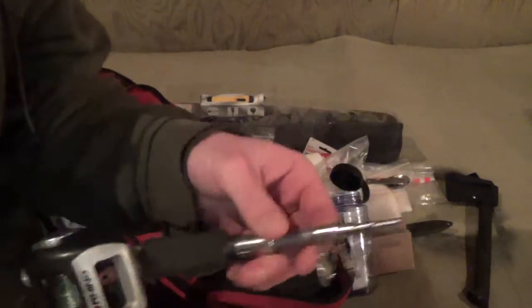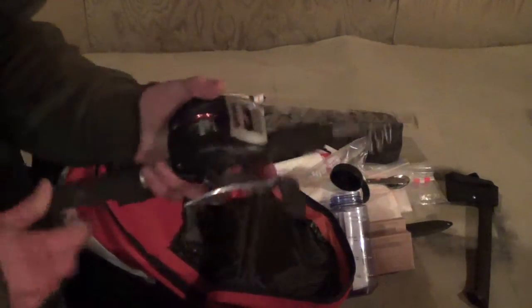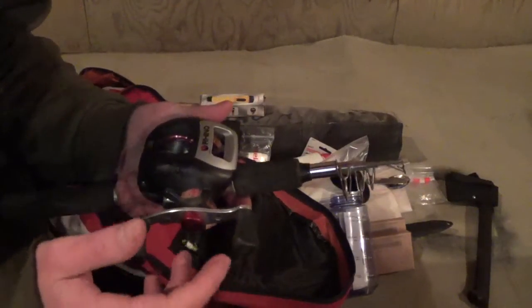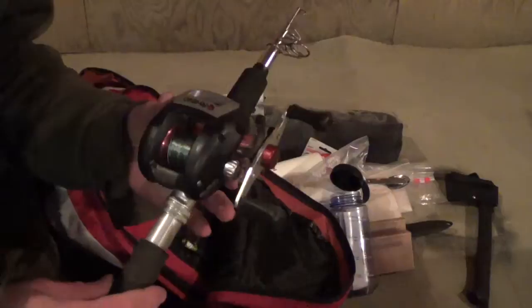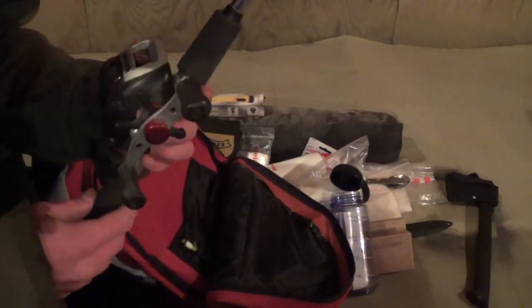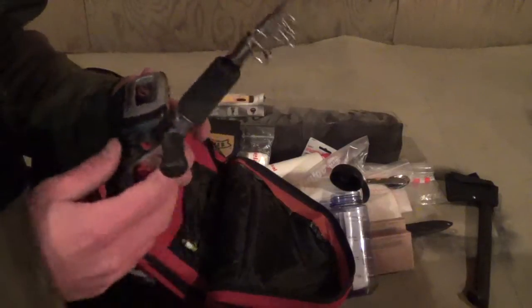I also have a collapsible fishing rod with a bait caster. I don't know how much line — probably 150 to 200 feet or something like that — that I have to relace because it came off.